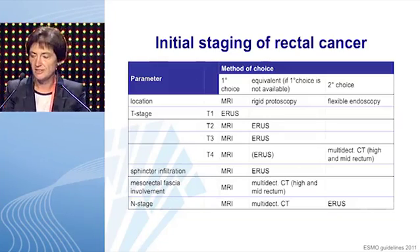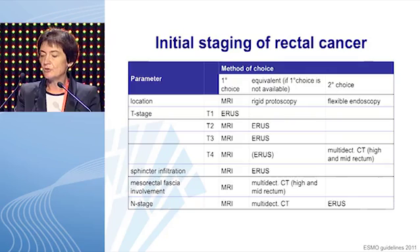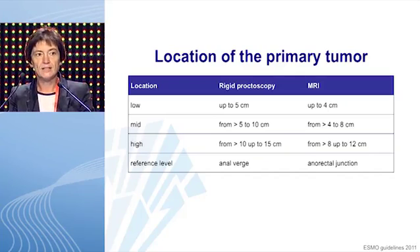So what do the guidelines suggest? For the initial staging of rectal cancer, we need MRI to locate the primary tumor, to do T-staging, to judge on sphincter infiltration, on mesorectal fascia involvement, and on nodal staging. For T-staging, the early stages T1 — endoscopic ultrasound is superior to MRI. Regarding nodal staging, MRI doesn't perform all that well, with a sensitivity and specificity between 60 and 70%.